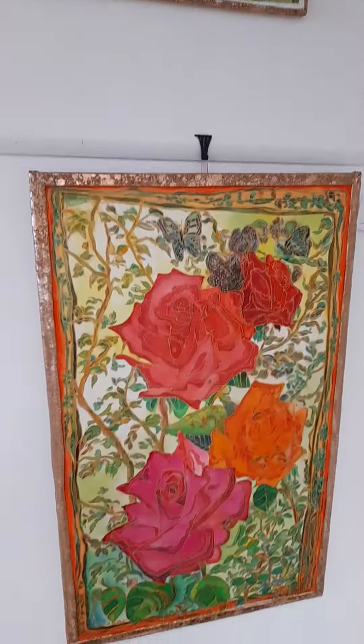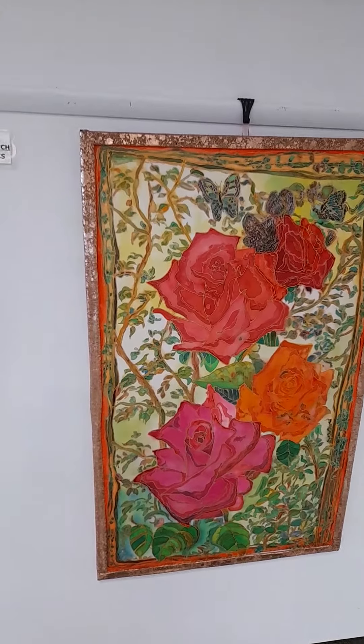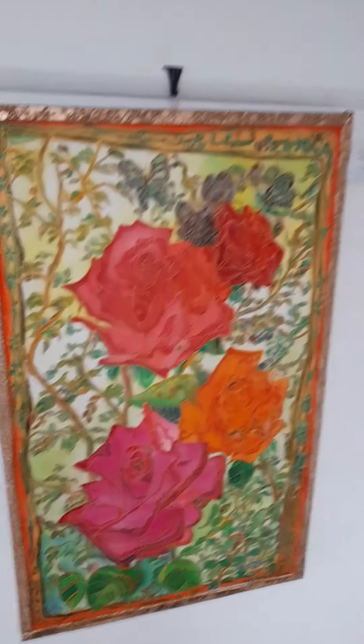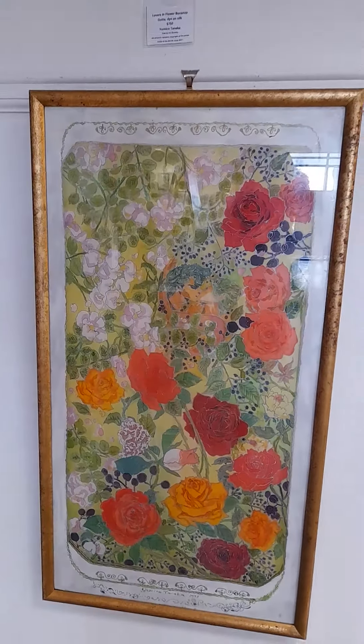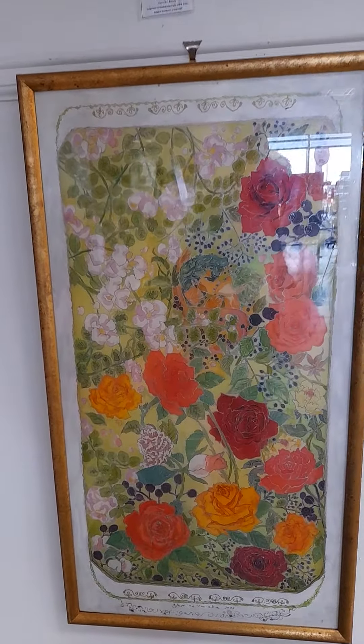So these are silk paintings — roses and butterflies. This is my first silk painting. This is the recent one: Lovels in Flower Bonanza.